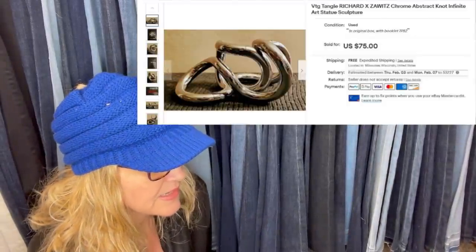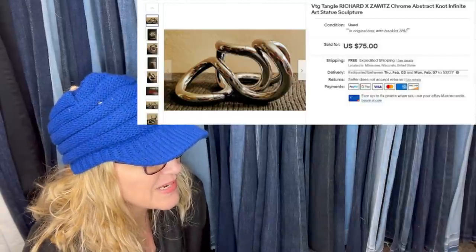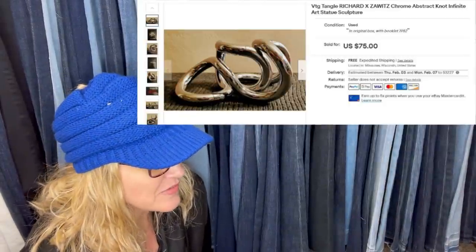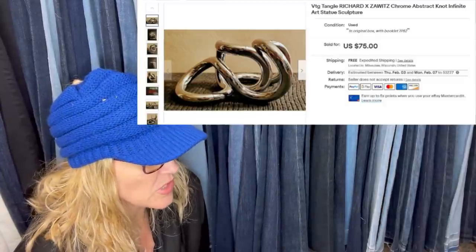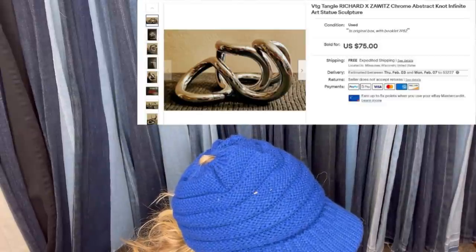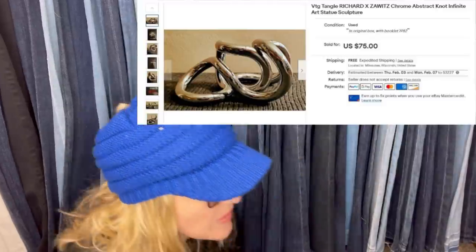Bought this for $1.99 at the Goodwill on Thursday. Sold it today for $75. It was a box that was taped shut — didn't know what it was, but I'm a fan of boxed items at the thrift. Pretty sure all my highest percentage sales have been boxed items or items that come in a case, so I threw it in my cart. This was the winner — it's a Vintage Tangle Richard X Xotix Chrome Abstract Knot Infinite Art Statue Sculpture. $75 plus shipping.